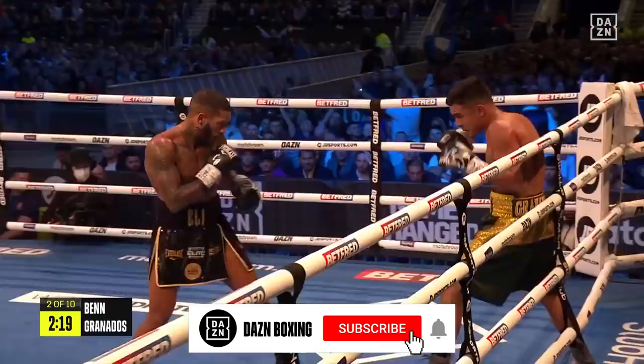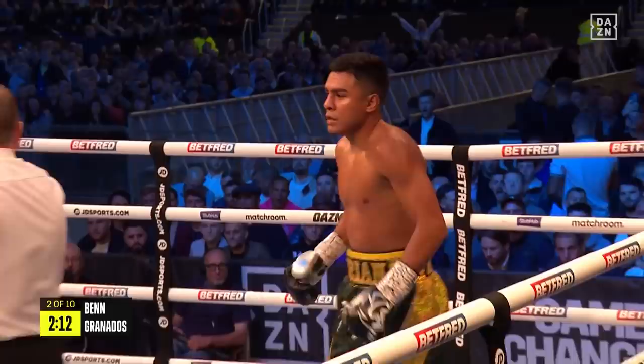For Granados, he has to just weather these first three or four rounds and take Ben into the later rounds.